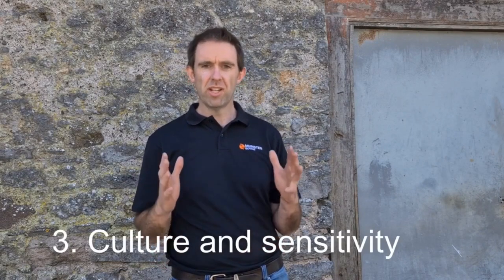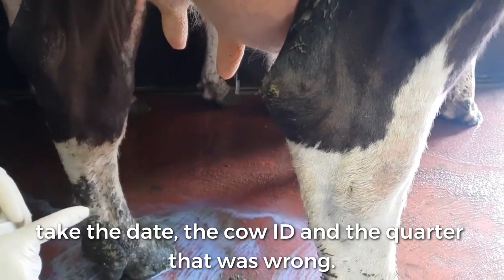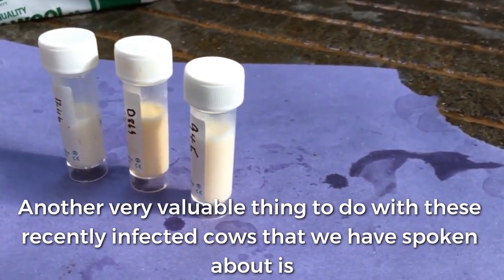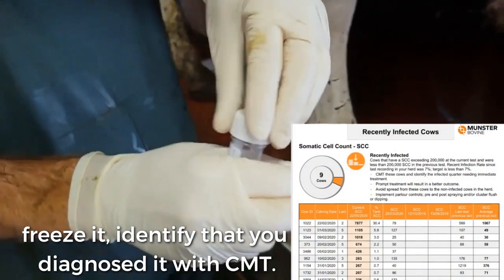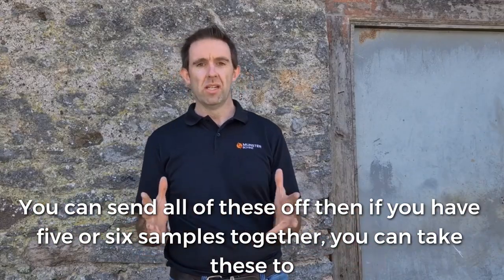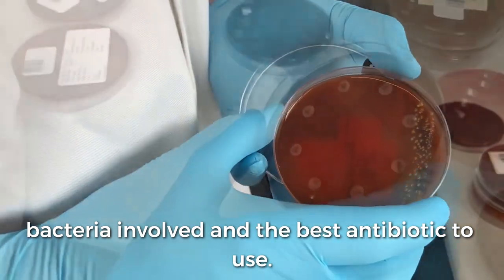Point number three is culture and sensitivity. From now on, for any clinical mastitis — any cow with clots — take a sample, note the date, the cow ID and the quarter affected. Those recently infected cows identified with the CMT: when you find the quarter, take a sample from that quarter and freeze it, marked the same way. You can send five or six samples together into your vet, and you get fantastic information back regarding the bacteria involved and the best antibiotic to use.